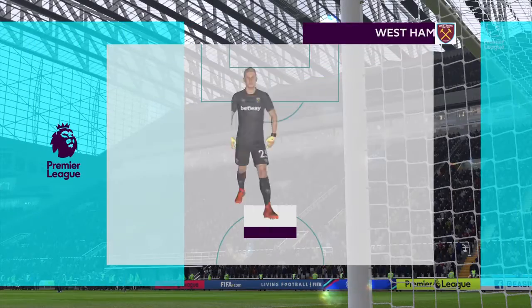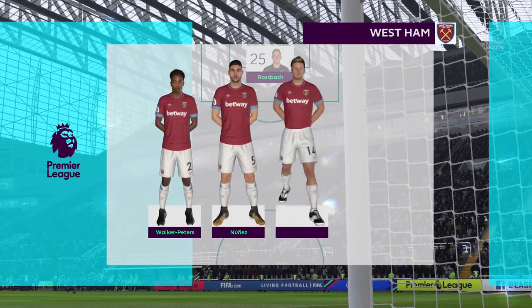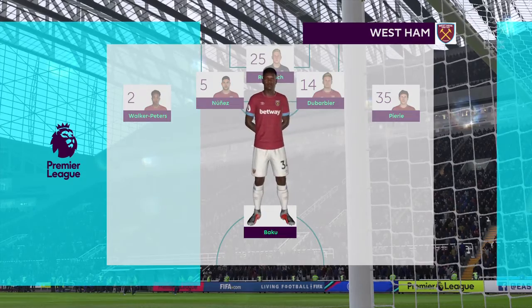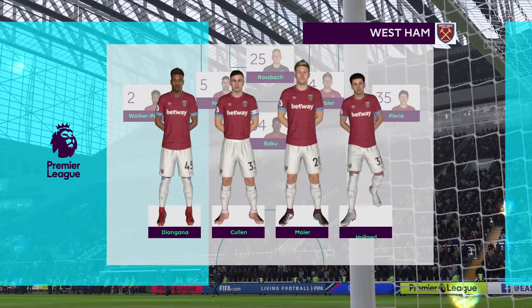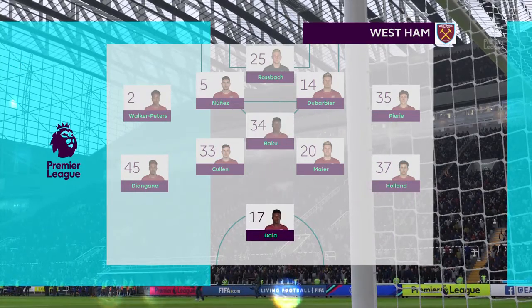West Ham United's line-up: it looks as though the manager has set up a team here with the attitude of 'whatever happens, we're not going to be beaten today.' I hope it's not a dull affair, because we've seen these managers set up teams just concentrating on a clean sheet.